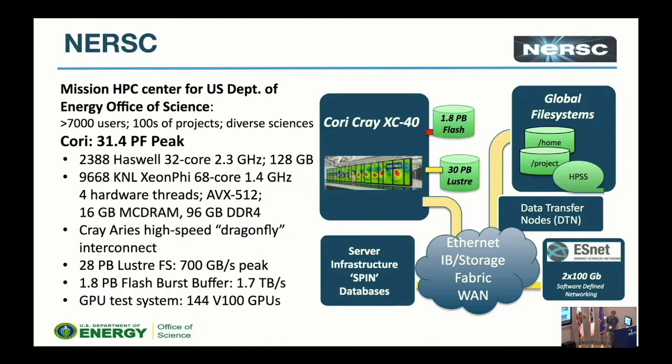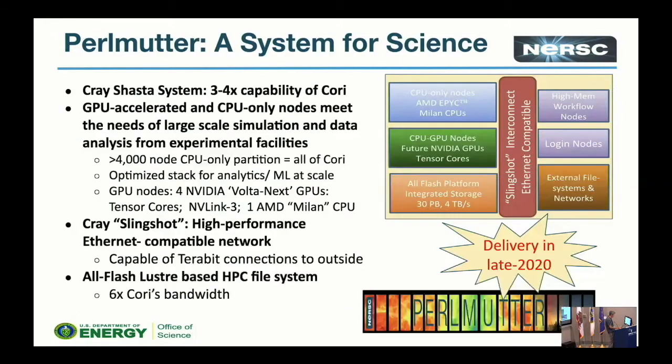This is a big machine, but we also have a smaller test system now composed of GPUs — and that's what you'll be running on in some of the exercises at NERSC. It has a relatively small number of V100 Volta GPUs. We have this GPU test system partly because we're expecting a big GPU machine as our next system, Perlmutter. That should have about four times the capability of Cori, with a lot of those FLOPs coming from GPU-accelerated nodes, which is exciting for people doing deep learning.